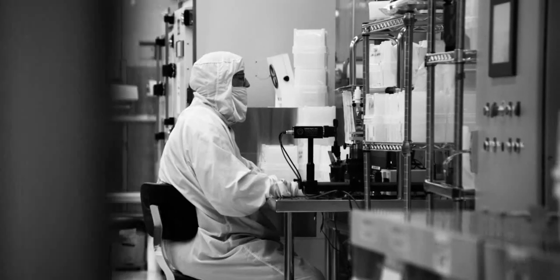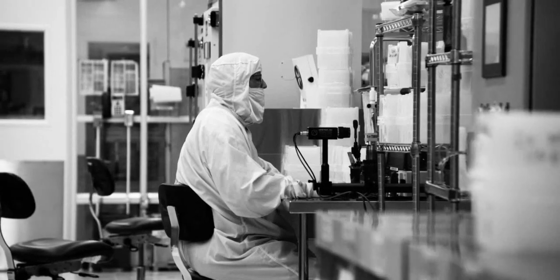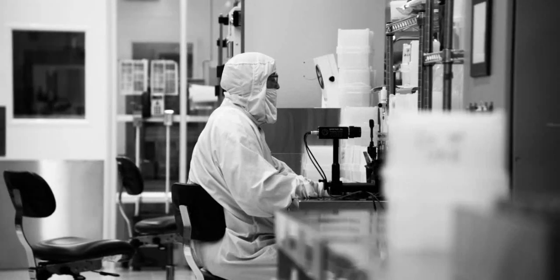If I knew back then all that it would take to actually get to this point, I think we would have been a lot more scared. It was very risky. Technically it's a very risky thing to do because there aren't very many display technologies that actually make it — there are hundreds that have come and gone.